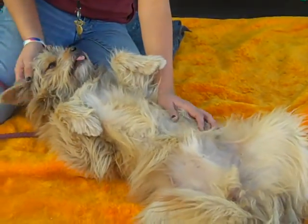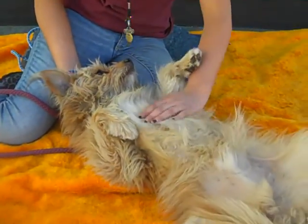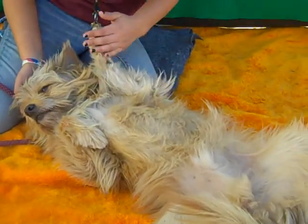He walks pretty well on leash. He's good with other dogs. He's friendly with people. And at 14 pounds, you're not going to find a friendlier, happier, sweeter little guy.